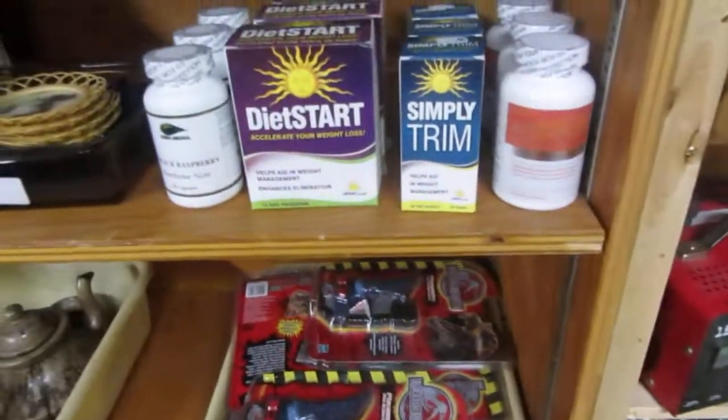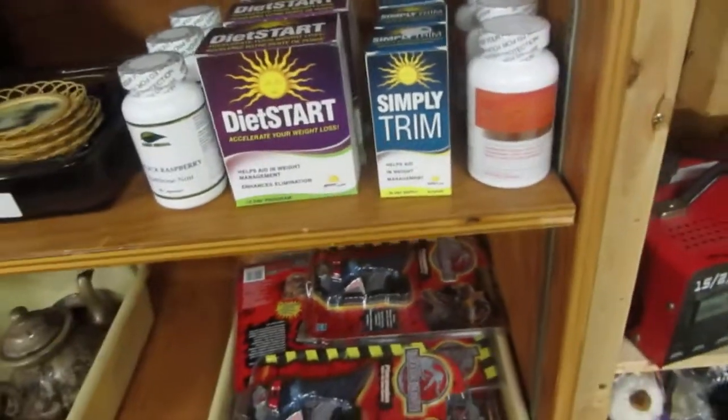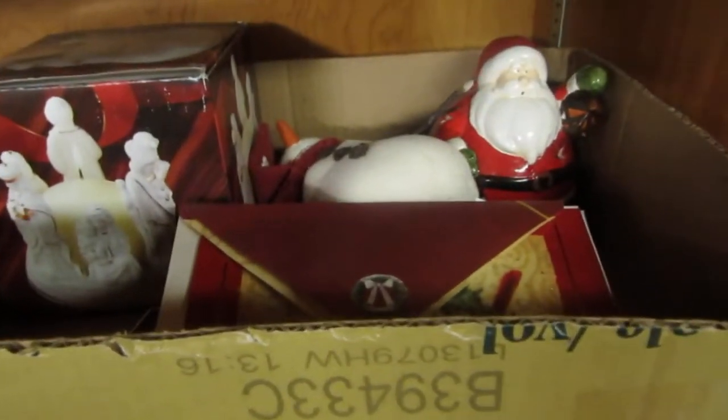Jurassic Park. We got some Lose Some Weight, Simply Trim, and Diet Start. Even Rehunger Body Caps — they've still all got great dating. BDMN, Players Cards. We got Margarine. And we have lamp candles. We have our seasonal stuff starting up again. Also, what is this? Something I'm probably going to have to put together here sometime — I don't even know what it is. Wood shelves.